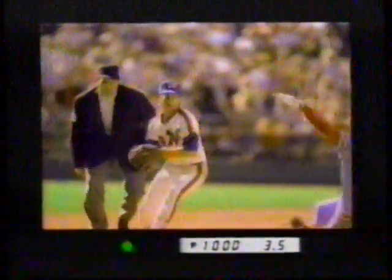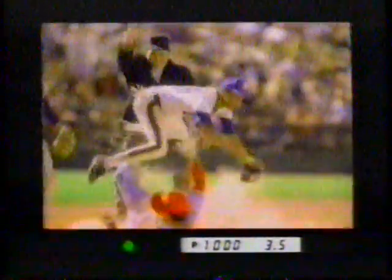Once you look through a Minolta Maxxum, you'll never see life the same way again. Maxxum — the world's first SLR with built-in autofocus. 26 autofocus lenses capture the action as only you see it. Minolta Maxxum, let your creativity come to life.